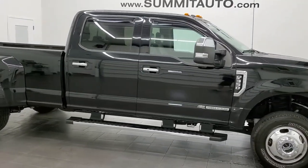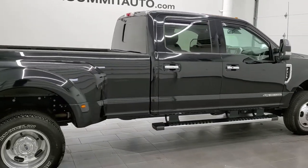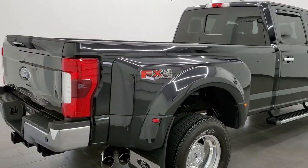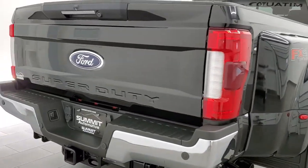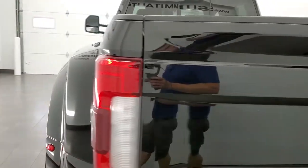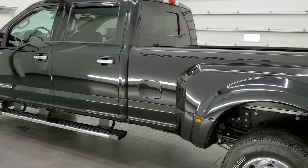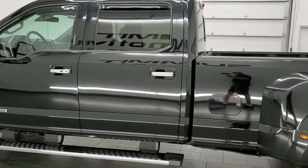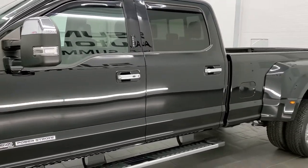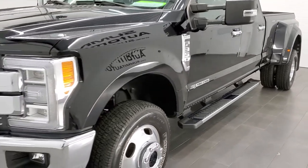This 2018 Ford F-350 Crew Cab Long Box Dual Rear Wheel is stock number 12056Z. We're here at Summit Automotive in Fond du Lac, Wisconsin, your new and used heavy duty truck headquarters. This 2018 Ford F-350 has the 6.7 liter V8 Power Stroke Diesel. It has been fully safetied and inspected by our service shop, has a fresh oil and filter change, all the fluids have been checked and topped off, and this truck is 100% ready to go.